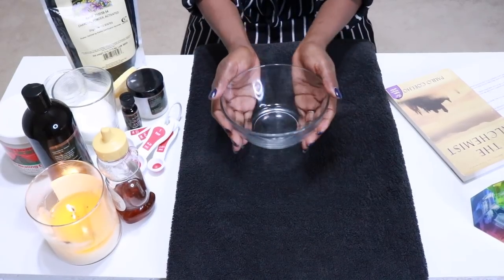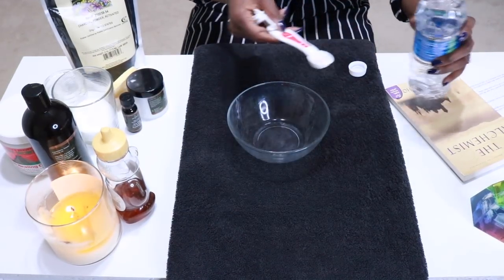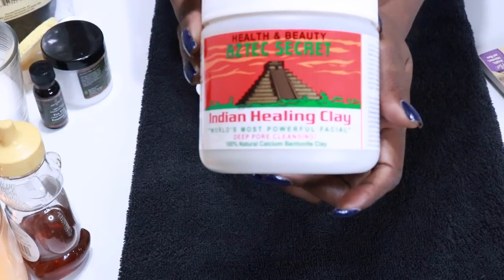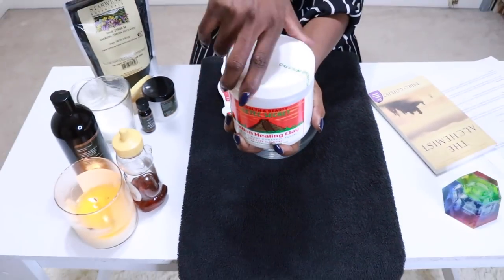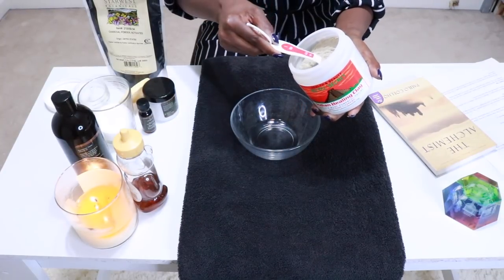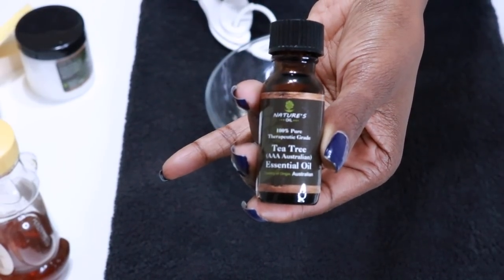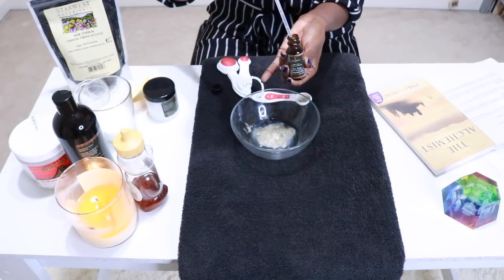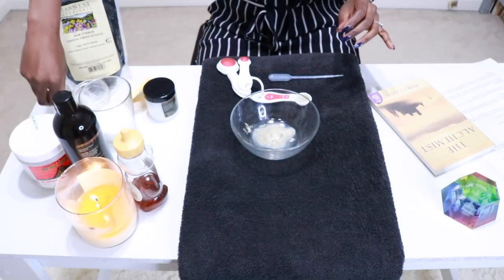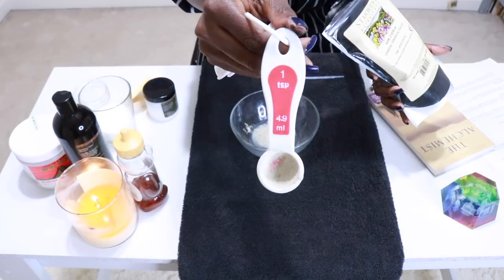Next, I'm going to show you how to whip up an amazing detoxifying face mask using activated charcoal. You want to start with a small glass bowl and add in 2 teaspoons of water, then add in 1 teaspoon of bentonite clay. I'm using Aztec Secret Indian Healing Clay, which helps to attract, trap and remove toxins from the skin. Then I'm going to add in 2 drops of tea tree oil or any essential oil of your choice. I'm using tea tree oil for its ability to purify the skin. And now for our main ingredient: activated charcoal.